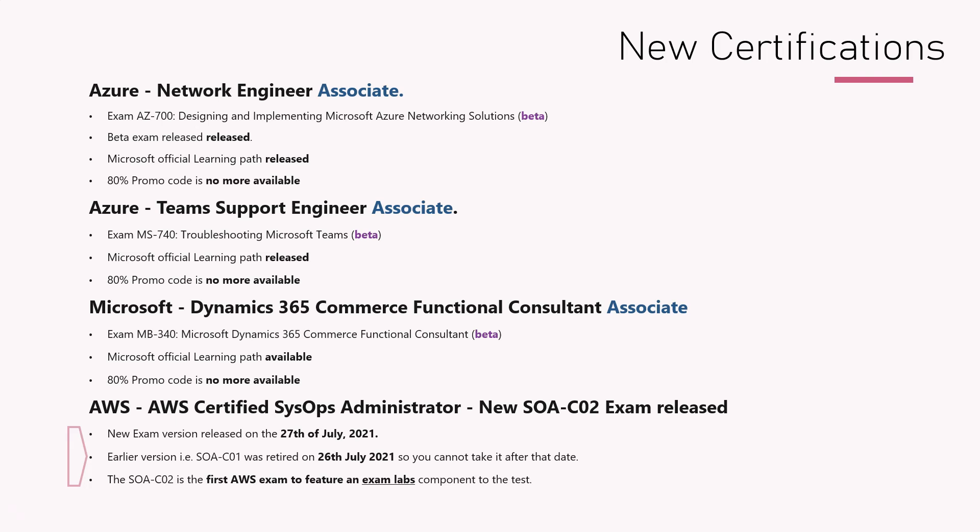The earlier version was retired on July 26th, so you cannot take it after that date. If you are preparing for this, you need to look for the differences and prepare for the new version. A huge change is that this is the first AWS exam which features a lab component. I will put more links and learning options about the labs in the description.